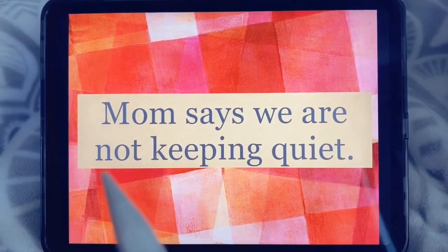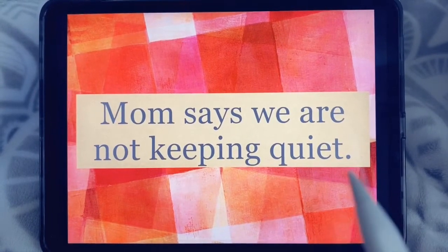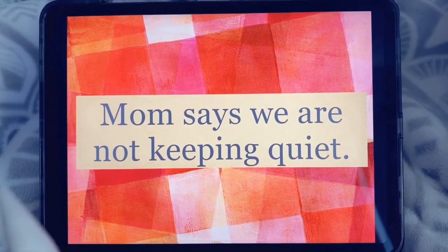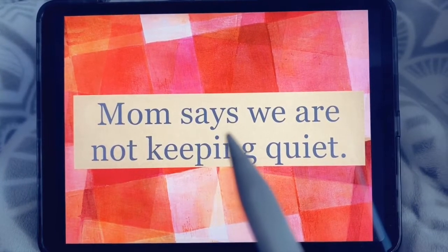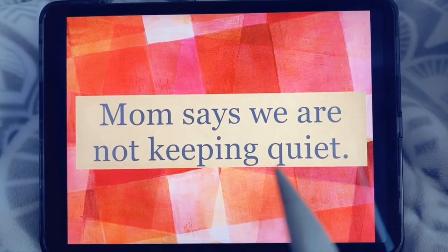Mom says we are not keeping quiet. Try that again. Mom says we are not keeping quiet.